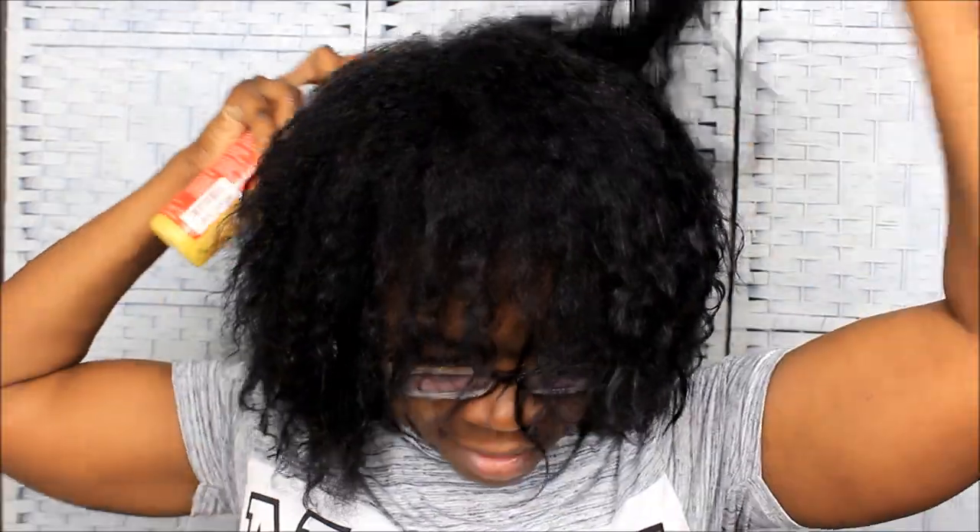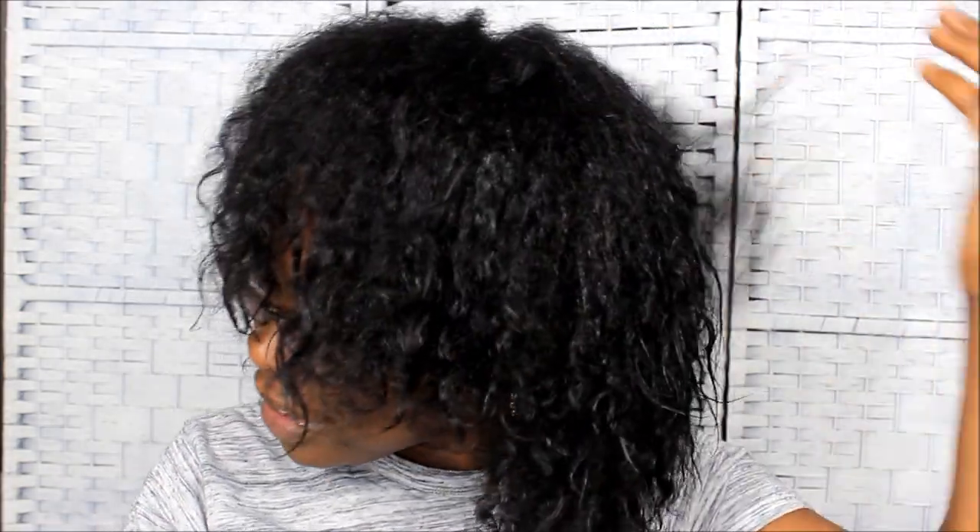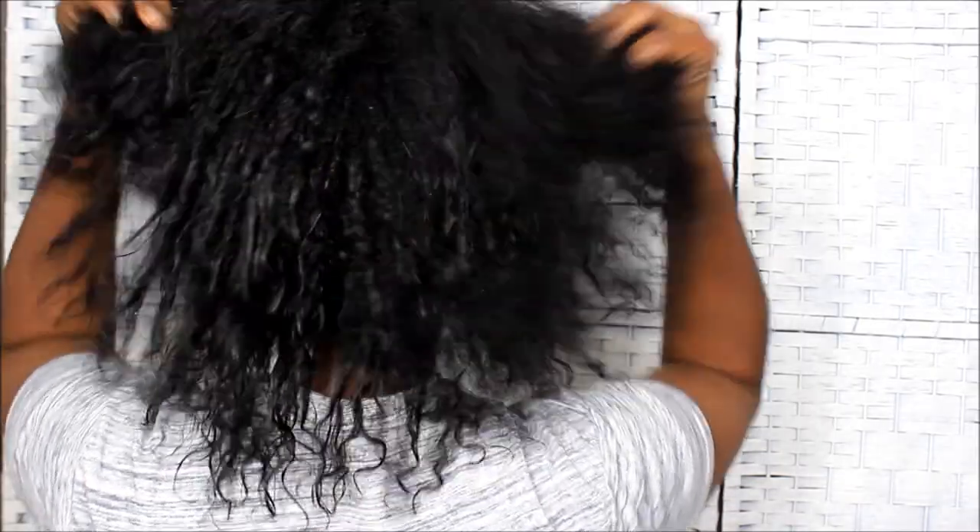My hair is kind of towel-dried right now — this is what it looks like towel-dried. Y'all can see the curl definition of my hair. This is what my hair looks like when it's wet and towel-dried after a deep condition. Let me turn to the back so y'all can see.